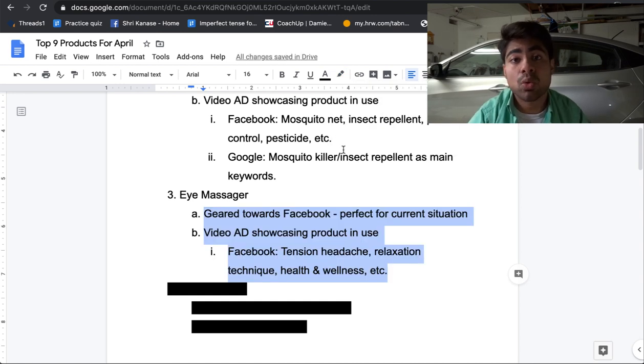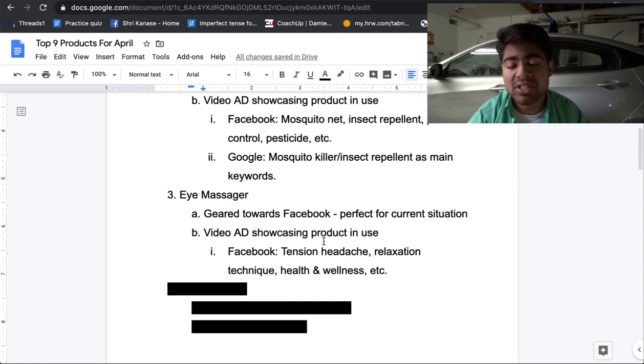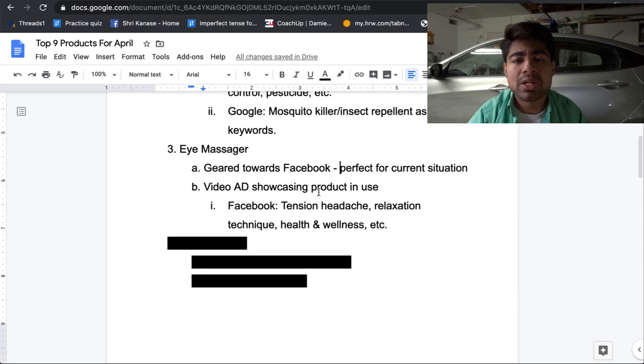When it comes to Facebook ads, you want to do a video ad showcasing the product in use, talking about the benefits, how it can take away eye strains, and then introducing the product. For the interests, we're going to have to take a broader approach since there's not a lot of interest specifically related to eye strain or eye massager. Some interests I would personally try include tension headache, relaxation technique, and health and wellness. Click the suggestions tab after you type any of these in and then go from there.